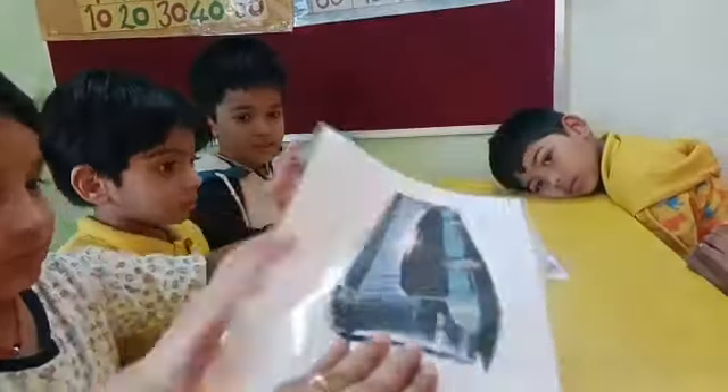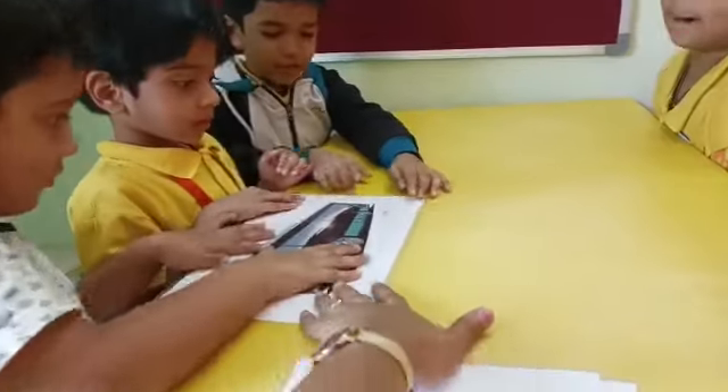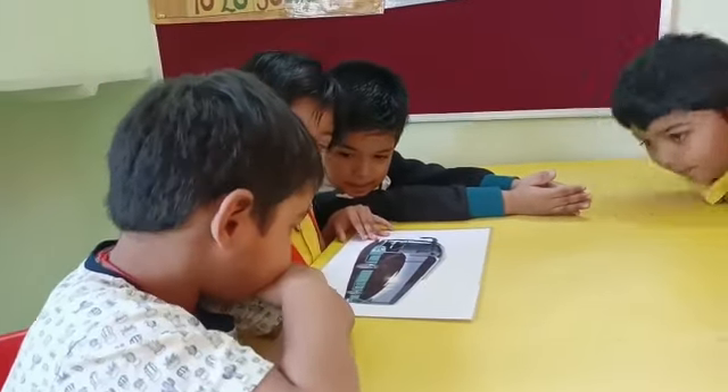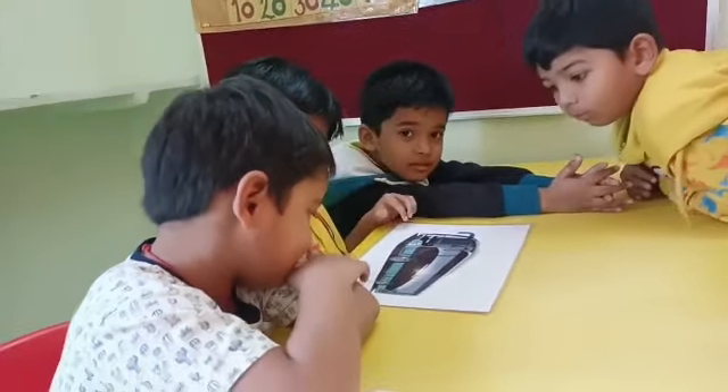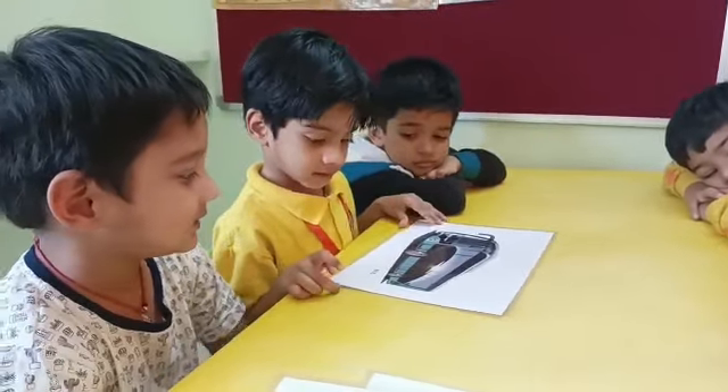Now Ishaan. Take this picture. Ishaan, now tell me. Turn the card. Yes, now tell me. What is written there? U, S. Very good. Bus. Okay. Bus. Bus.